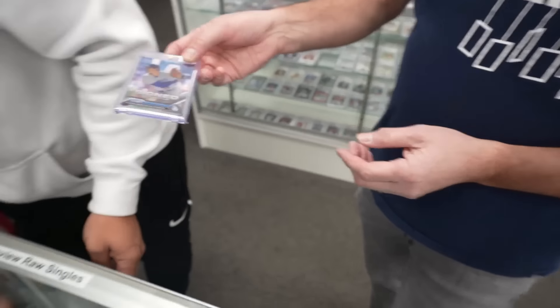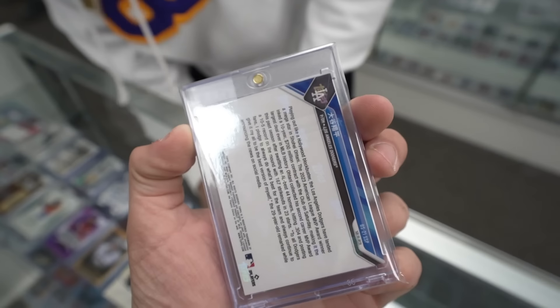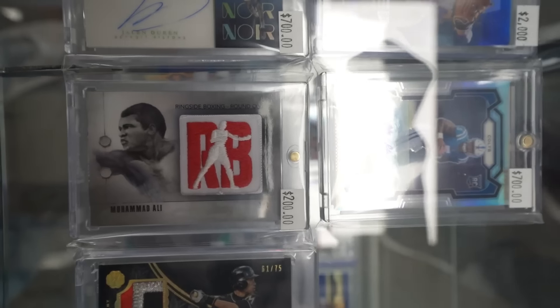Look at this Ohtani Dodgers card! Jordan, tell me about it. It's an SSP from Topps — it's got the kanji name play right there. There are only a couple of sales on it; we literally just got that. It'll go in the Sneak Preview and go online tomorrow night. Ohtani going to the Dodgers instead of the Angels is probably a bigger boom for the market. The amount of marketing our hobby gets from something like this is staggering, and we don't have to pay for it — I call it the amplification of sport.